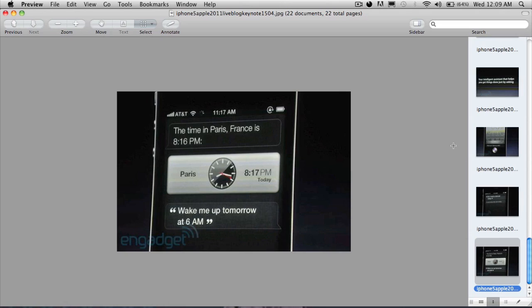That's pretty much it. I'll have a link to the source where I got all this — Engadget.com. That's basically what's in the new iPhone 4s. Thank you very much for watching, I'll see you guys later.